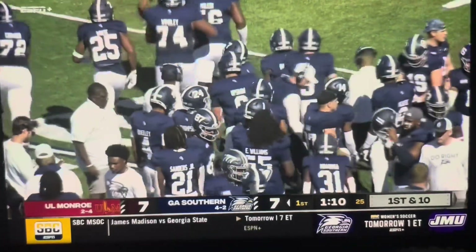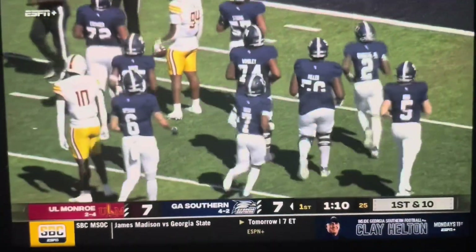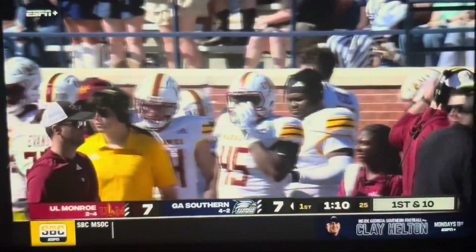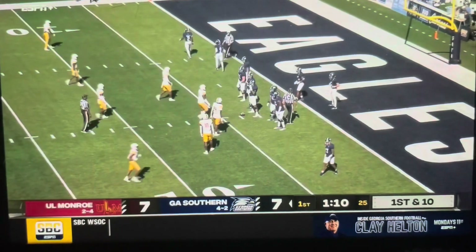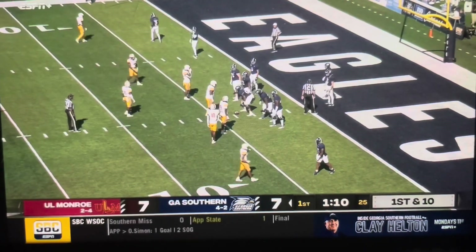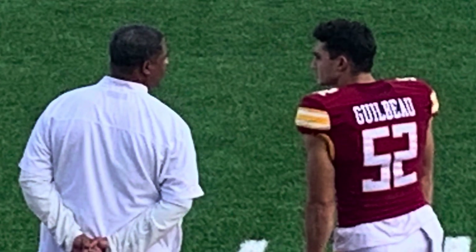This is the second time we've seen it now. Those are the kind of plays that are going to shift this game. A lot of times you can forget — football is a game with three assets: offense, defense, and special teams. Absolutely. Special teams for ULM, their punter, putting the Eagles back at the four again.